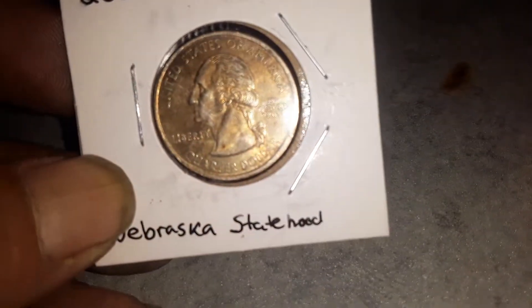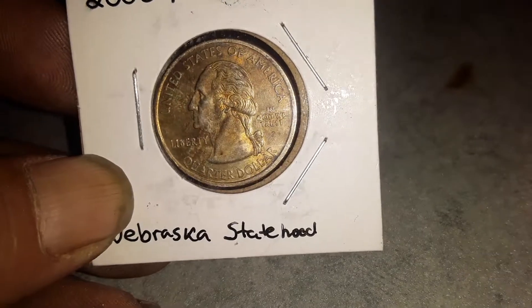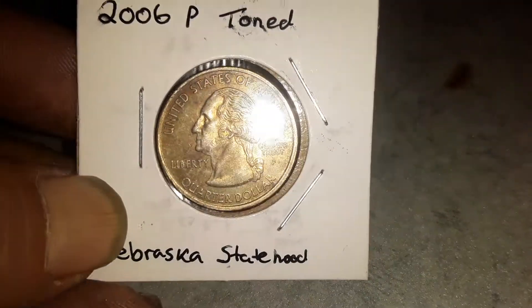I showed this in my first video, but this is the Nebraska — it is gold toned. This one is my favorite.